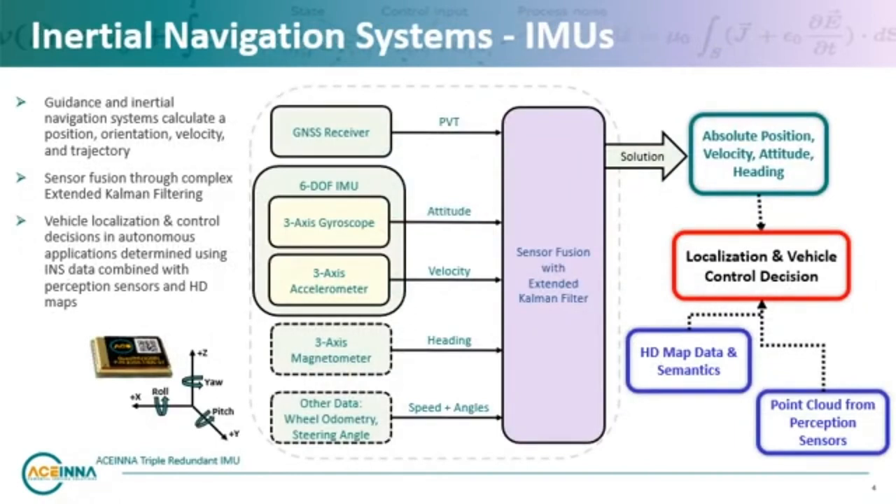Guidance and inertial navigation systems inform vehicles where in the world they are and how to navigate to their destination. These systems consist of GNSS GPS receivers and an INS inertial navigation system, which includes inertial motion sensors and inputs from odometry and steering sensors. An inertial measurement unit or IMU is an electronic module that integrates multiple inertial sensors to generate acceleration and angular rate measurements along multiple axes or degrees of freedom.